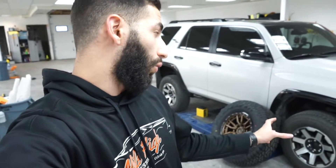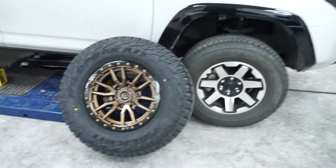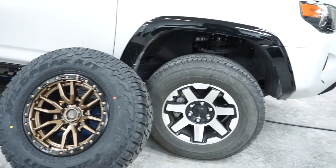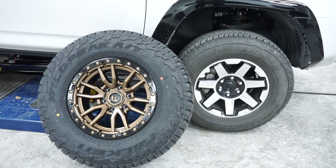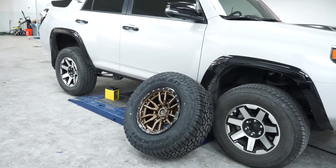The leveling kit is all installed and so far it looks really good. The stock wheels are still on there — I just need to lift the car and put on the new wheels and tires. The new wheels and tires are much more aggressive and much bigger. Here's a quick side-by-side comparison: these are a 33-inch tire, and as you can see they are much more aggressive compared to the stock ones.